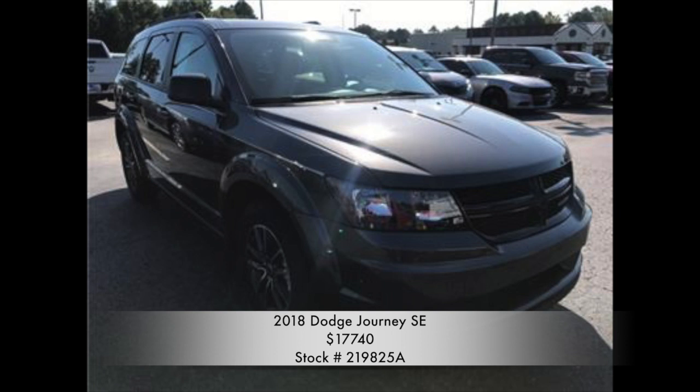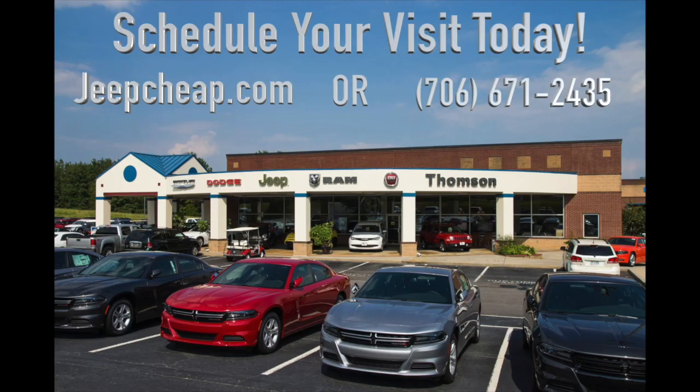Find this and many other vehicles on our website at JeepJeep.com or give us a call at 706-671-2435. Schedule your visit today!